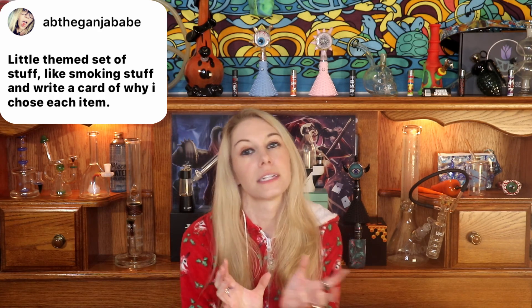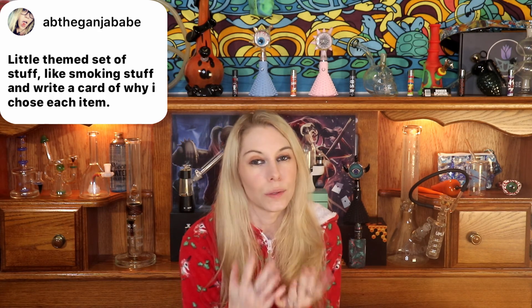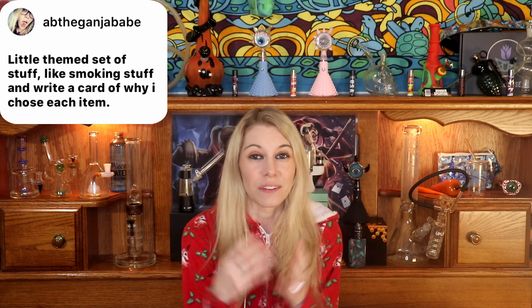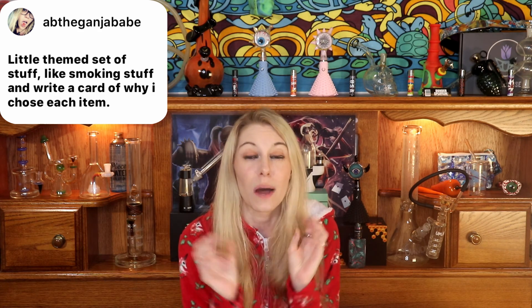This one is from Ab the Ganja Bae. She said she would do a little themed gift and add into the gift a card that explains why she chose those different things — it could be cannabis themed, or just a theme around a hobby or something they like. I love that. I'm a huge theme person. You can find a really great present and just match stuff up, so I thought that was a brilliant idea — thank you so much Ab, that was perfect.